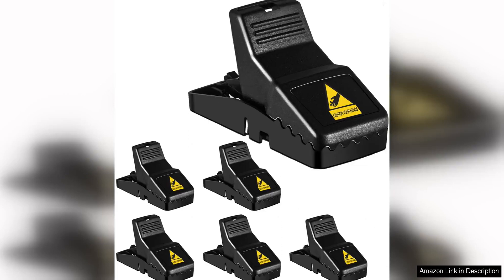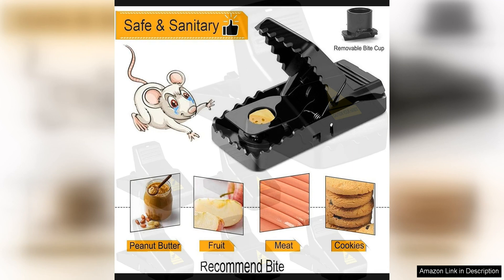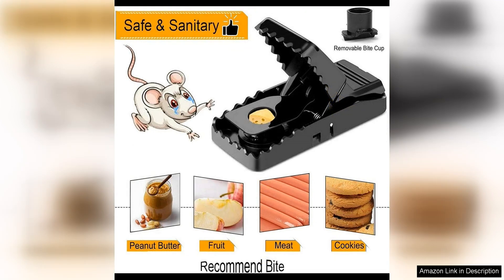Fika mouse traps are a game changer when it comes to getting rid of pesky mice in your home. These traps are designed to be highly effective, easy to use, and safe for both humans and pets. I recently had a mouse problem in my house and decided to give these traps a try, and I am so glad I did.